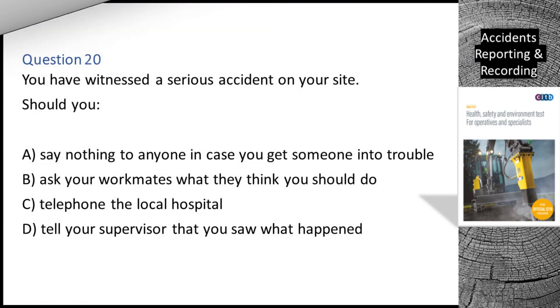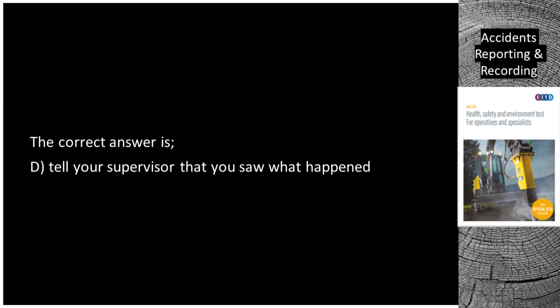Question 20. You have witnessed a serious accident on your site. Should you: A. Say nothing to anyone in case you get someone into trouble. B. Ask your workmates what they think you should do. C. Telephone the local hospital. D. Tell your supervisor that you saw what happened. The correct answer is D: Tell your supervisor that you saw what happened.